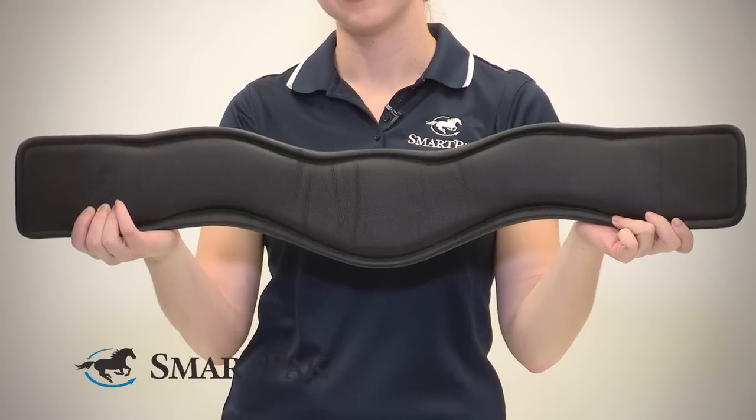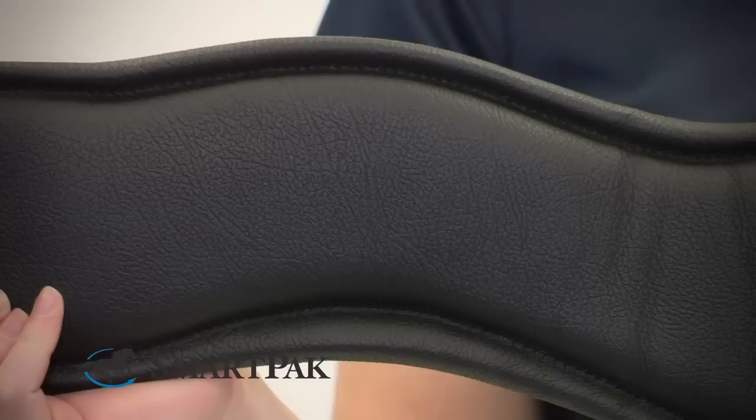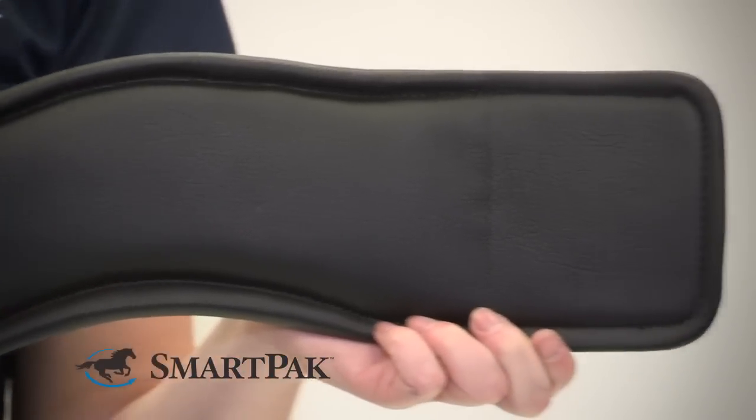This girth is also really comfortable for the horse because it's made of really high-quality leather. As you can see, it's leather on the inside and out. I've been using this girth for about two years now, and it's held up extremely well. After I clean it, you can't even tell that it's been used.